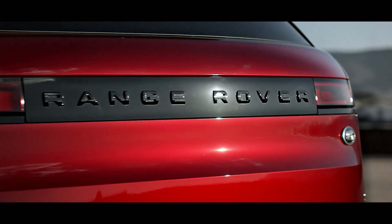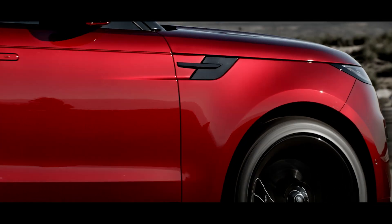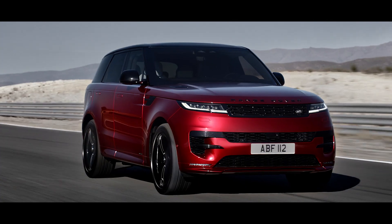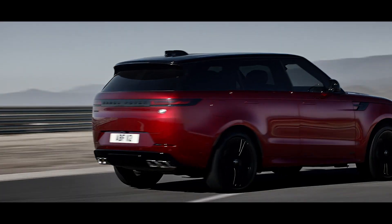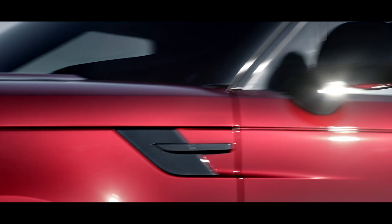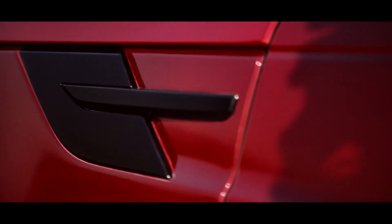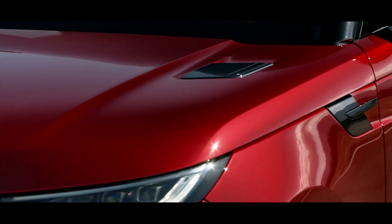The continuous, uninterrupted tail light graphic defines the vehicle's width. The assertive presence is further accentuated by the dynamic model. And if you choose the black pack, the bonnet and side vents take a gloss black form.